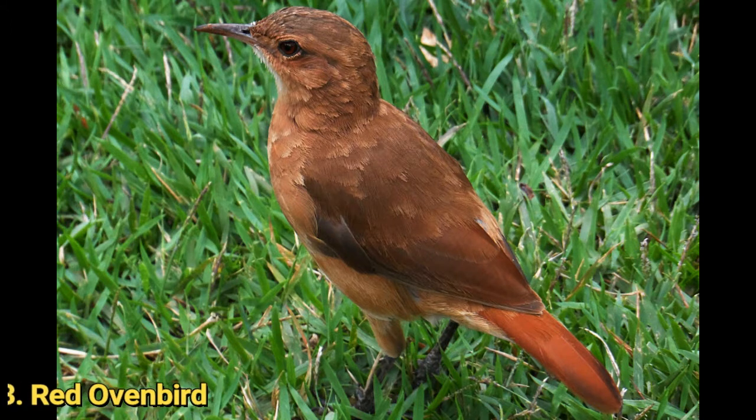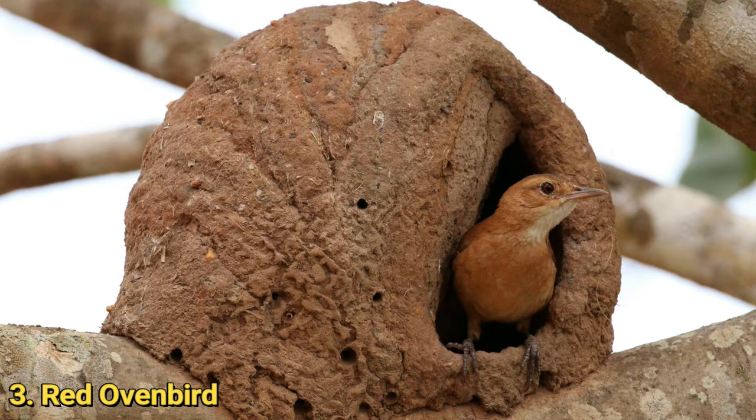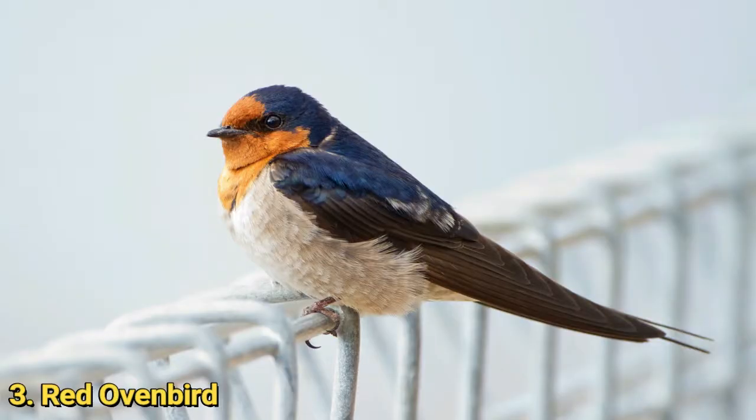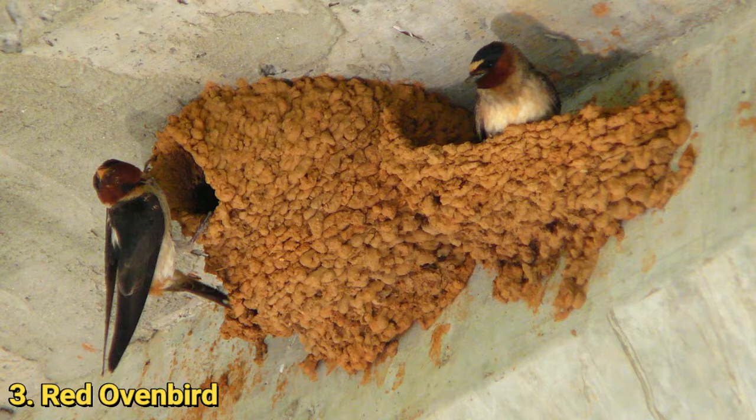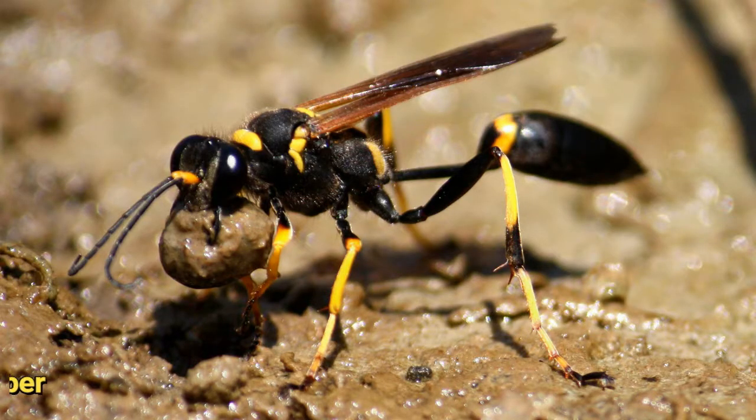Number 3: the Red Ovenbird. The Rufous Hornero, or red ovenbird, uses mud or dung as the main material to build earthen bowls constructed on top of high tree limbs, poles, or posts, where they get baked by the sun, creating a hardened shelter where the birds lay eggs. The nests face away from prevailing winds, making them perfect for incubation and a home for nestlings in all kinds of weather. Many species of swallows also build mud nests, and swallow nests can even be made from the bird's own saliva. These nests, built in colonies, are considered a delicacy by some people.